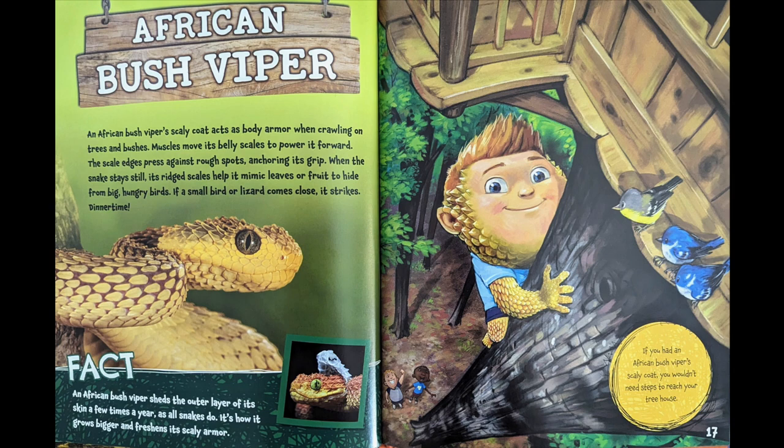Dinner time! Fact: an African bush viper sheds the outer layer of its skin a few times a year, as all snakes do. It's how it grows bigger and freshens its scaly armor. If you had an African bush viper's scaly coat, you wouldn't need steps to reach your treehouse.